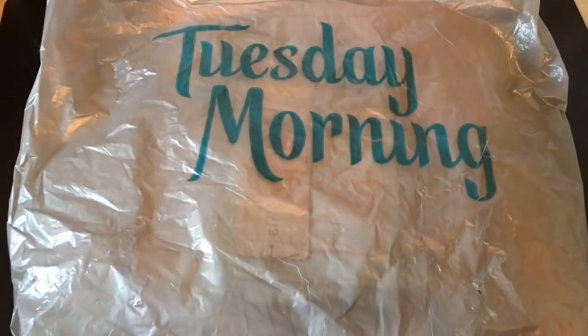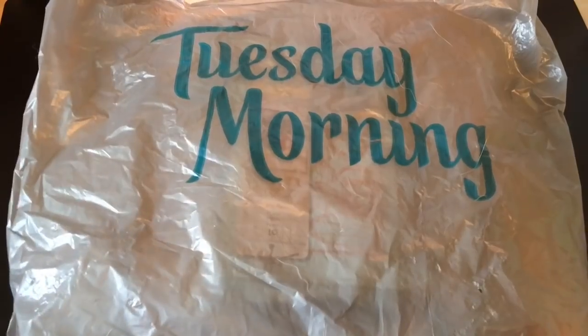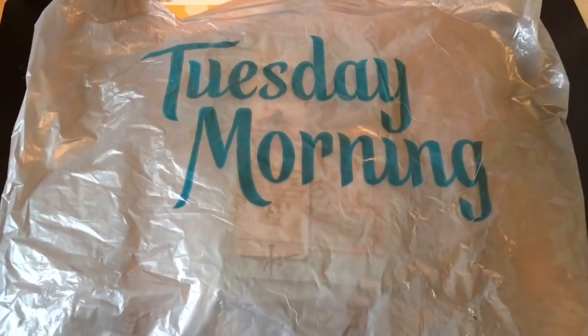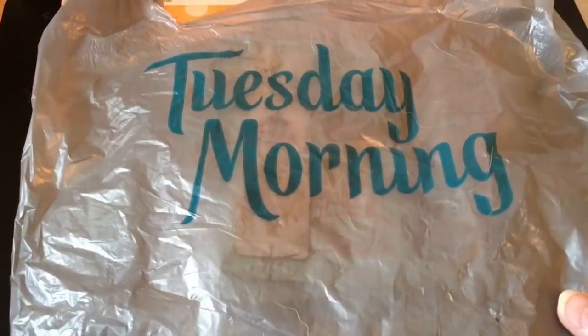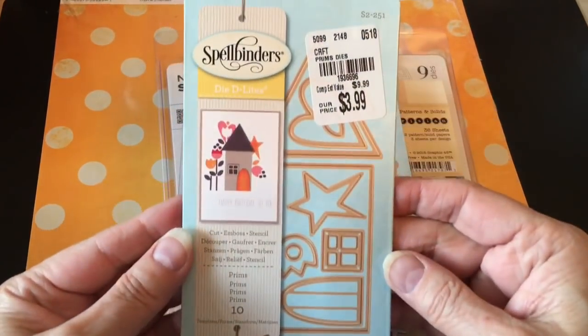Hey everybody, it's Becky. I am back with a Tuesday morning haul. I visited three of my stores this week trying to find a certain item and had some pretty good luck finding it, so I'll show you those. But I'm going to start with some stuff from my great big haul last week — I realized I missed a whole bag of stuff, so I'll start with that first in case anybody's looking for some of these things. I'm going to move pretty quickly through these.